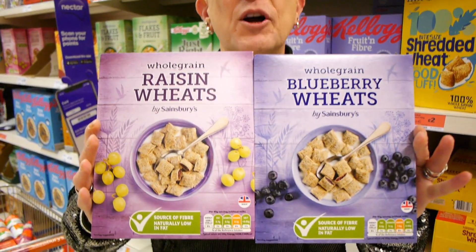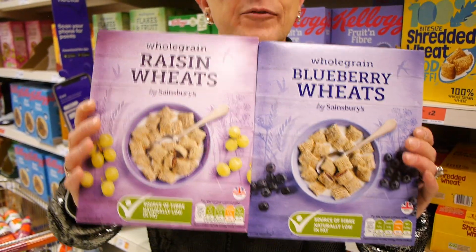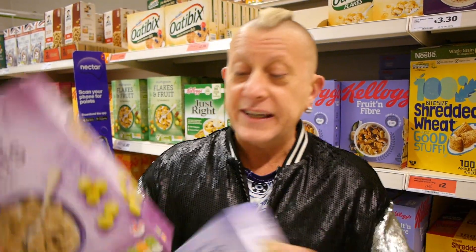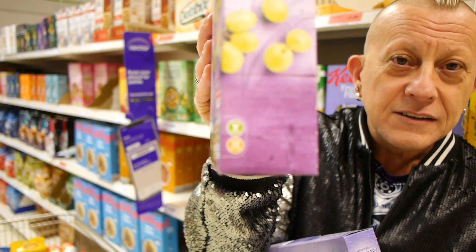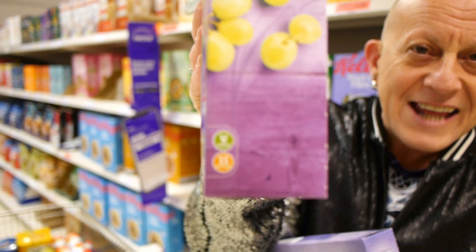If you like a fruity wheaty cereal, which we both do as we've now discovered, Sainsbury's do these blueberry wheats, apricot wheats, and raisin - apricots down there on shelf - £1.80 a box and they're all marked vegan. Jason's taken to having these for a midnight snack, because he can afford to.